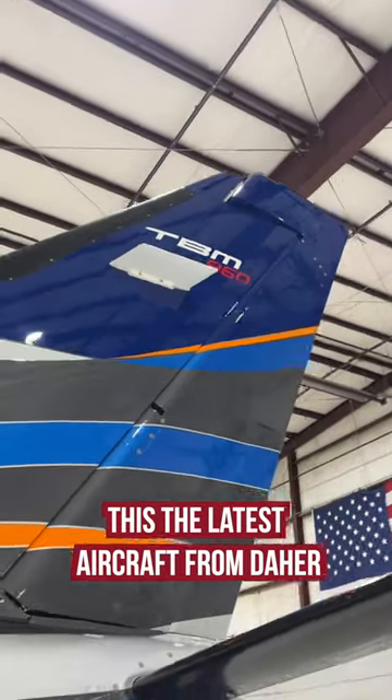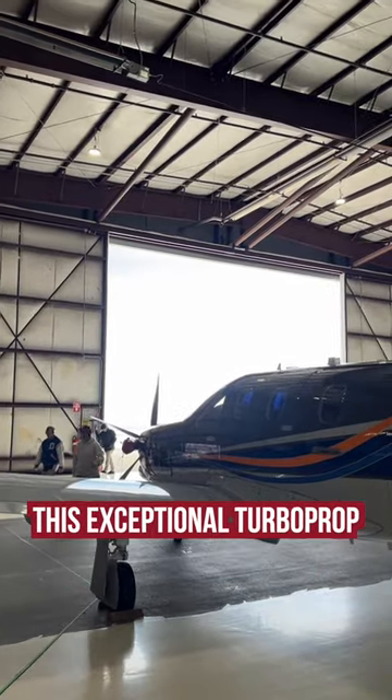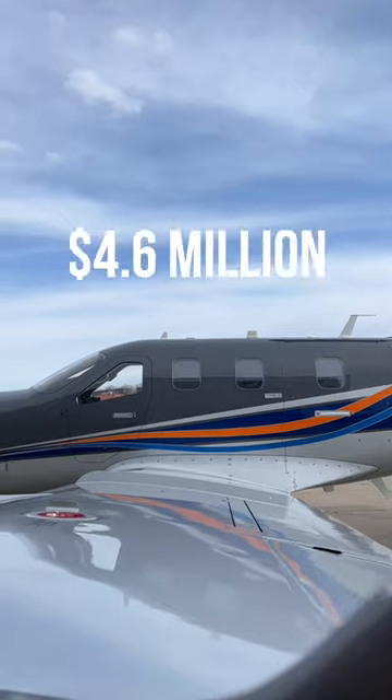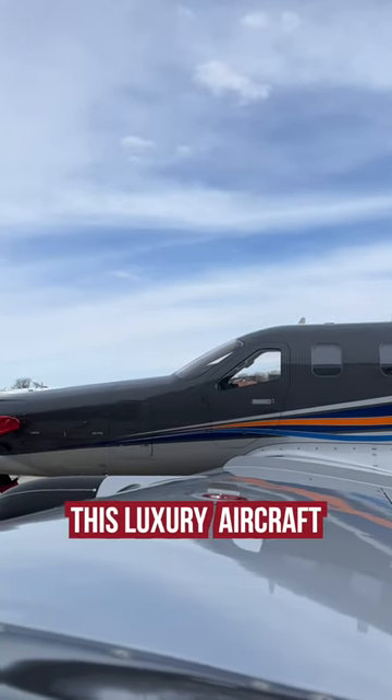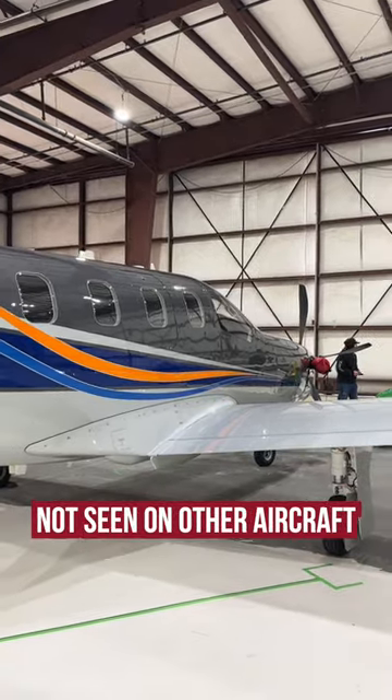This is the latest aircraft from DARE, the TBM 960 aircraft. We recently had the chance to tour this exceptional turboprop during our visit with AVX Aviation. With pricing starting at $4.6 million, this luxury aircraft offers a wide variety of features not seen on other aircraft.